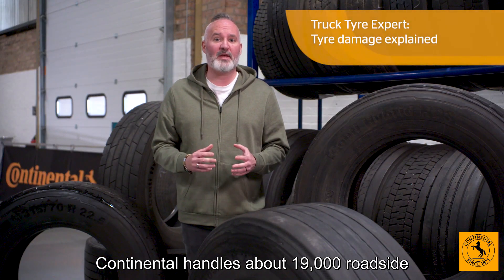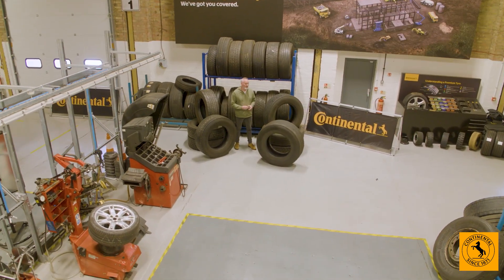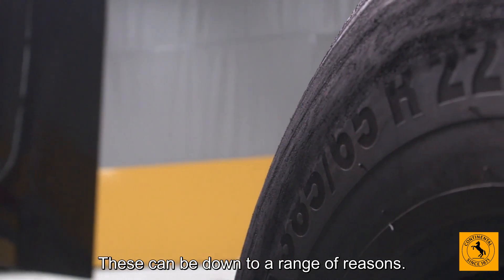Continental handles about 19,000 roadside truck tyre incidents in the UK every year. These can be down to a range of reasons.